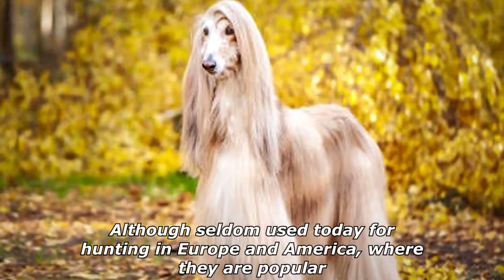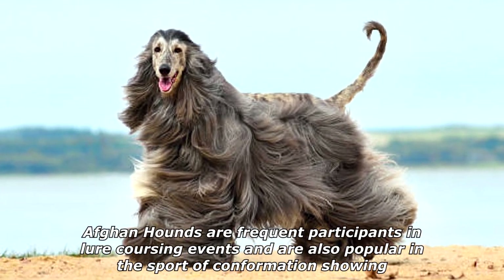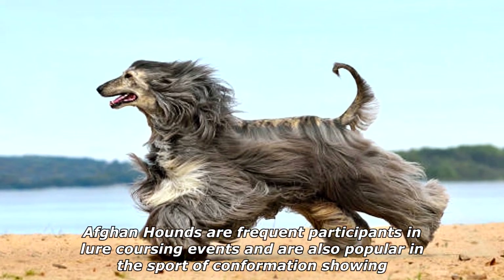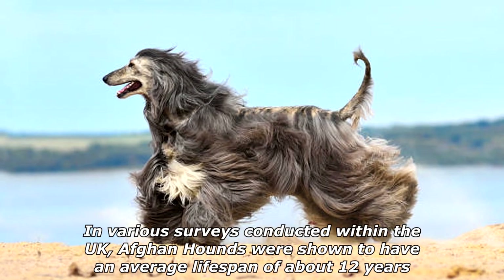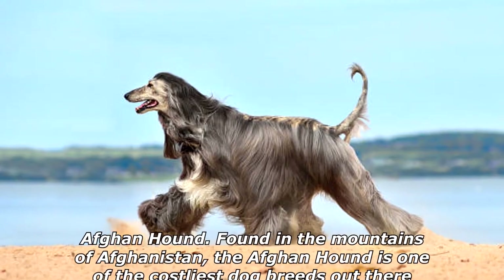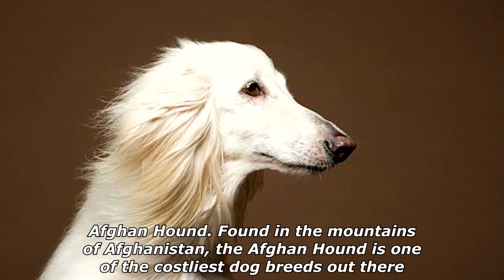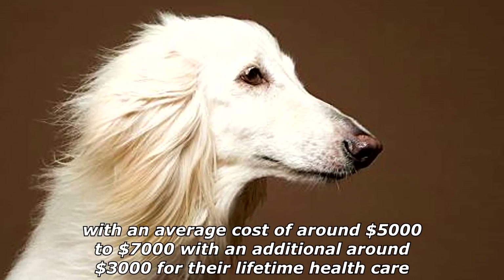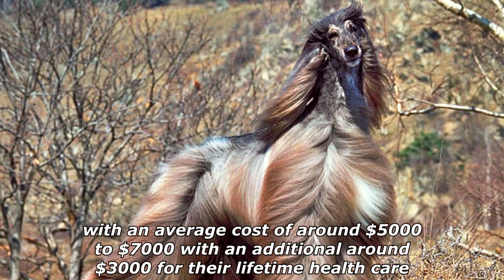Although seldom used today for hunting in Europe and America, where they are popular, Afghan Hounds are frequent participants in lure coursing events and are also popular in the sport of conformation showing. In various surveys conducted within the UK, Afghan Hounds were shown to have an average lifespan of about 12 years. Found in the mountains of Afghanistan, the Afghan Hound is one of the costliest dog breeds, with an average cost of around $5,000 to $7,000 and an additional around $3,000 for lifetime health care.